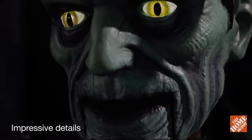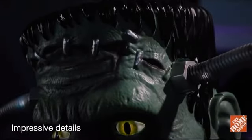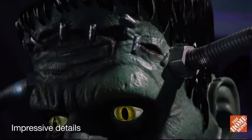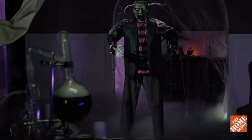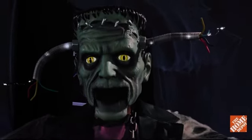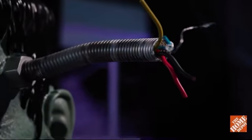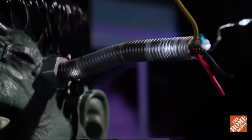His hideous visage features the green hue, flathead, and stitches you expect from a classic Halloween monster. But he's also a real live wire, with spine-tingling cables that flicker and move as they jut out of his temples.